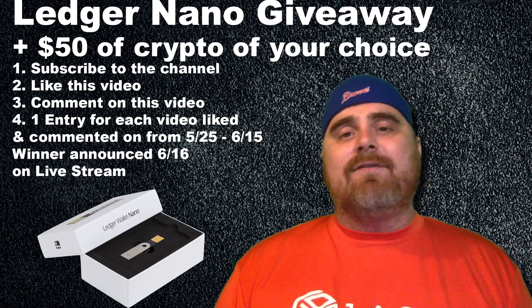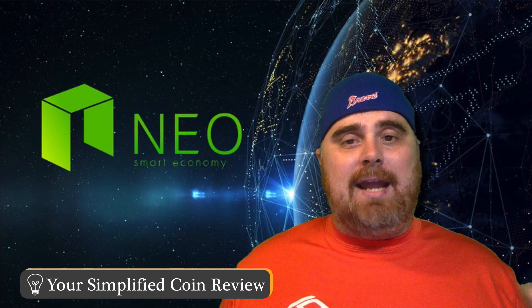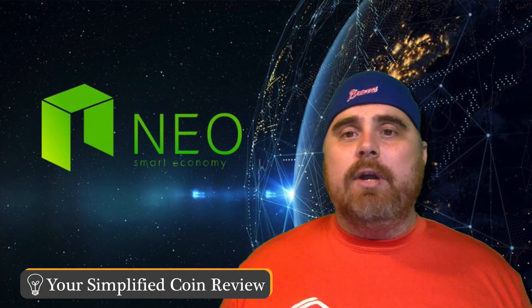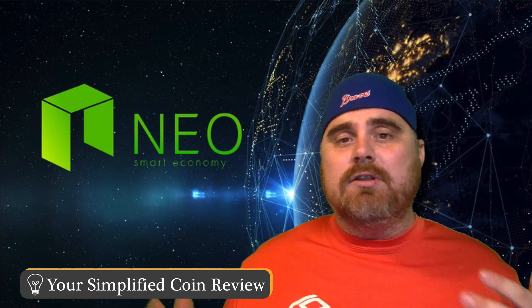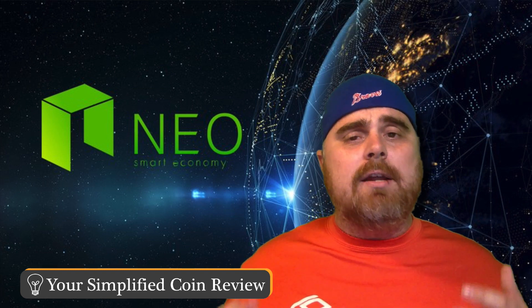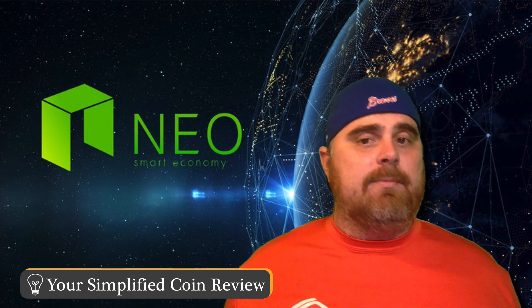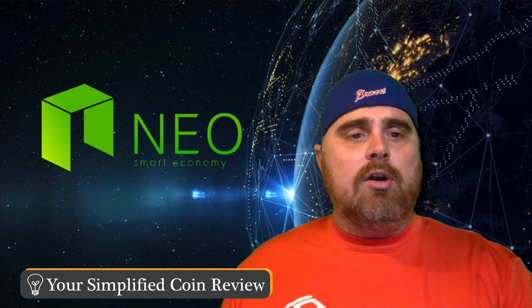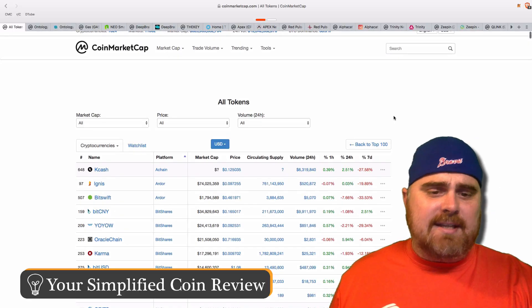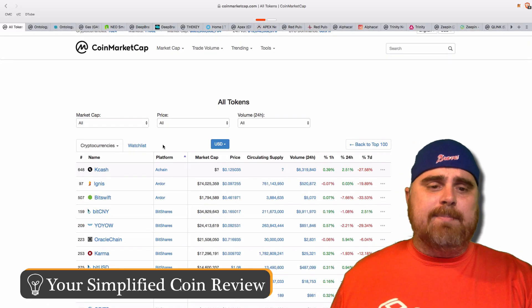So what is a NEP5 token? NEP5 stands for NEO Enhancement Proposal. It's just like an ERC-20 to Ethereum — these are tokens that are built on the NEO platform and on their open source project. People call it the Ethereum of China. So here I'm on CoinMarketCap, and as you guys can see, I have separated out tokens by platform.